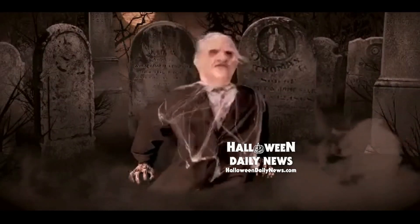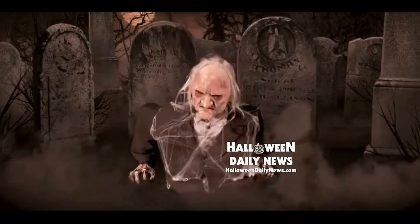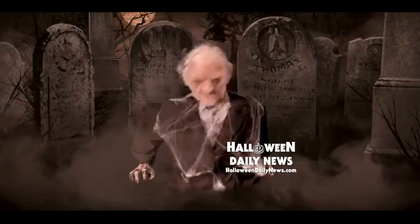This animatronic is produced by Techie, and I am told that he will be priced at $358, available at Lowe's stores and online at lowe's.com.